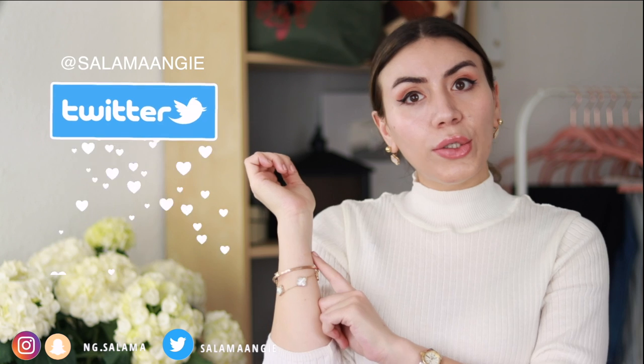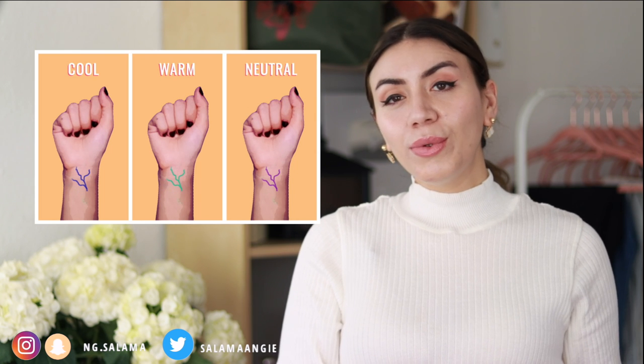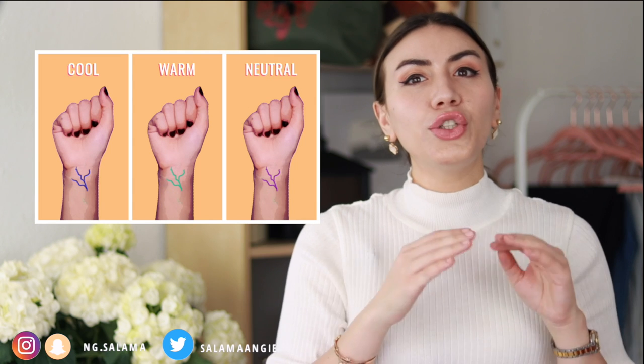Another test is the veins test. Look at your veins under sunlight — take a picture if you cannot see clearly. Do your veins look blue, green, or purple? If your veins are green, you're warm toned. If they're blue, you're cool toned. If they're mixed or purple, you're most probably neutral or olive toned. Olive tone is usually misunderstood as warm tone because it's a bit more tanned, but it actually has a greenish-grayish undertone to it.